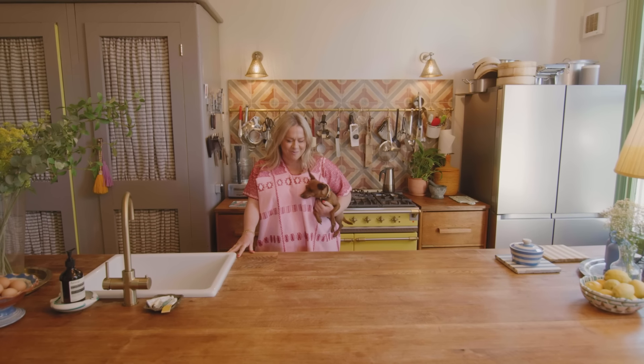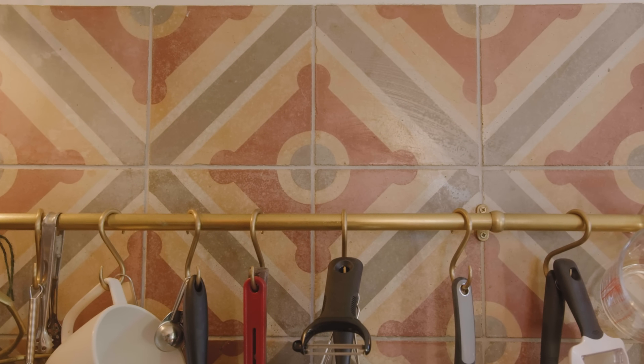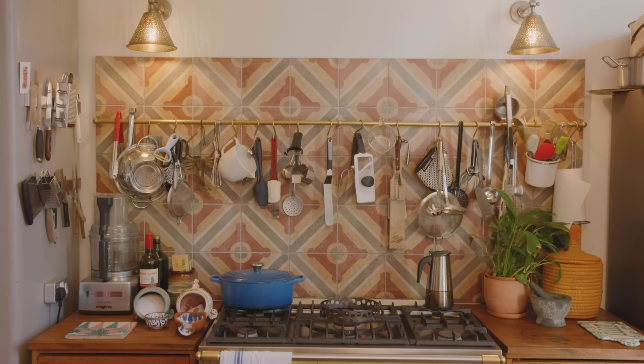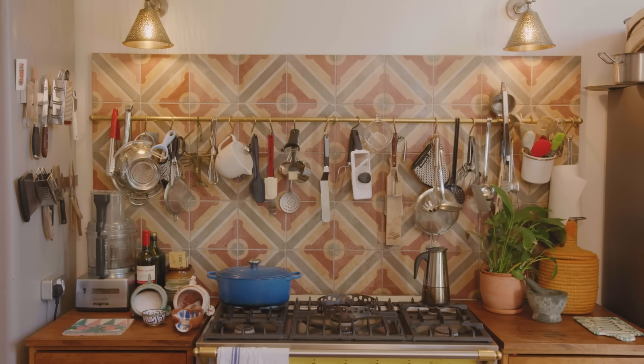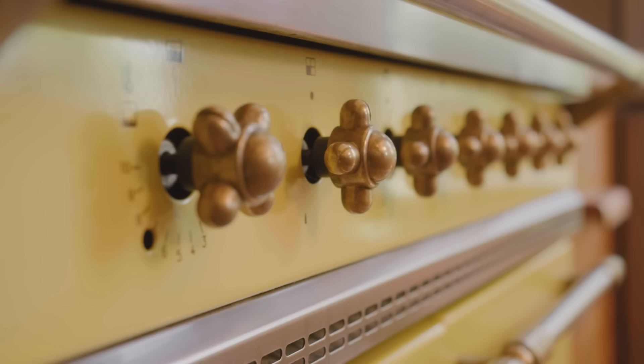I never knew when we did a renovation that we would buy so much via Instagram. The Spanish tiles are actually floor tiles on the wall here — I found them from a guy called Maitland and Pote who lifts them off floors in Spain and then resells them, and actually saves them because I think they'd be destroyed otherwise.